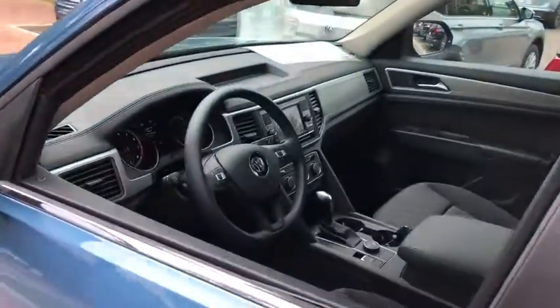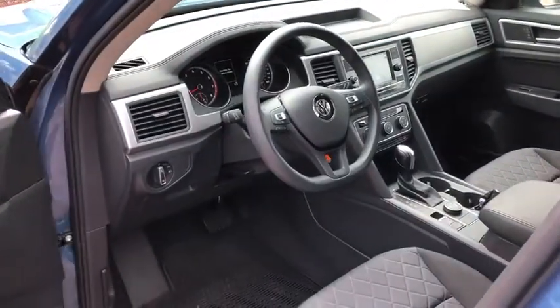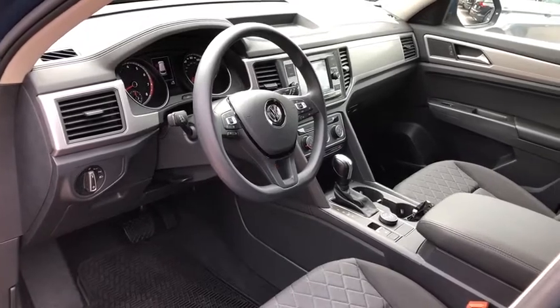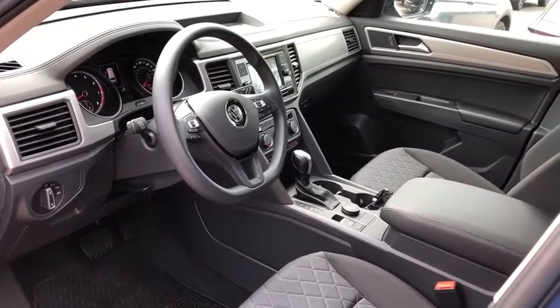Traction control, dual airbags, power steering, four-wheel disc brakes, compass, trip computer, electronic stability control, rear window defroster.